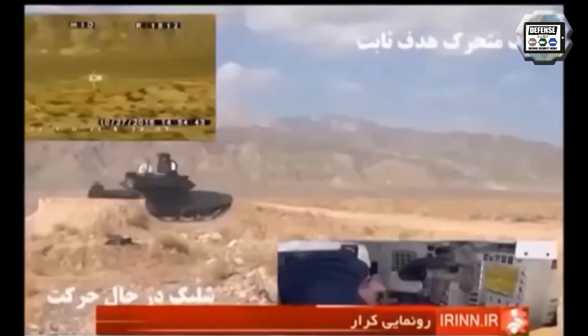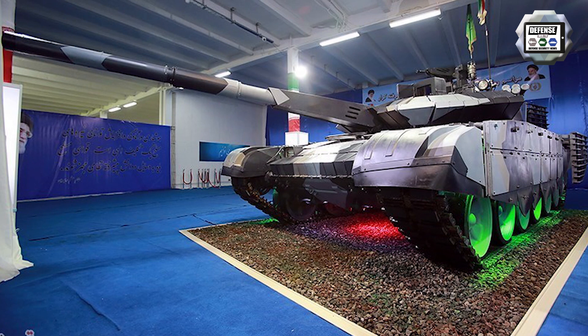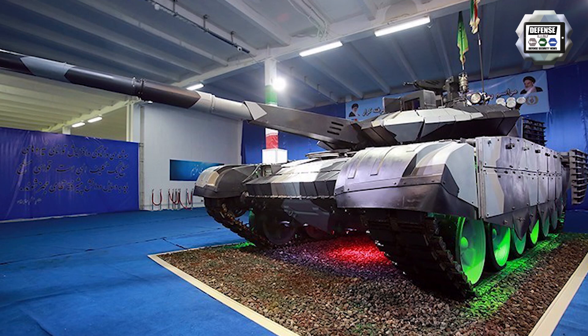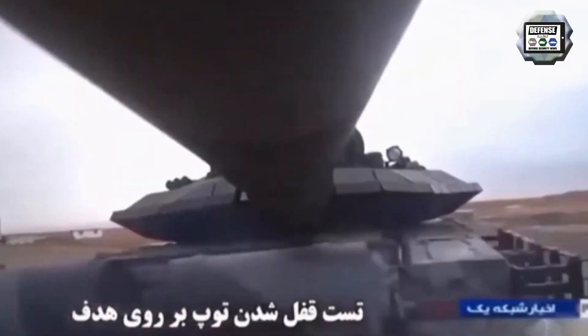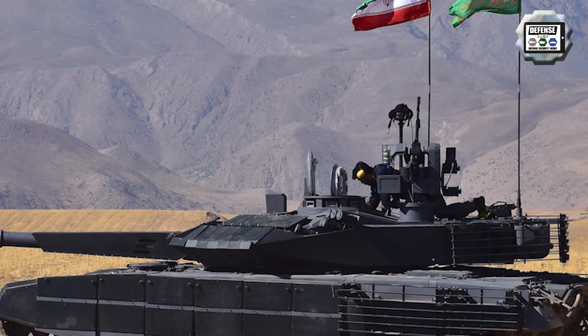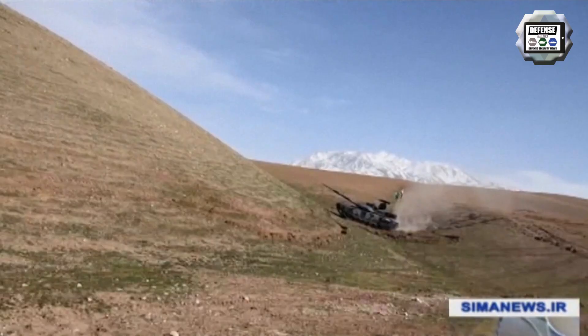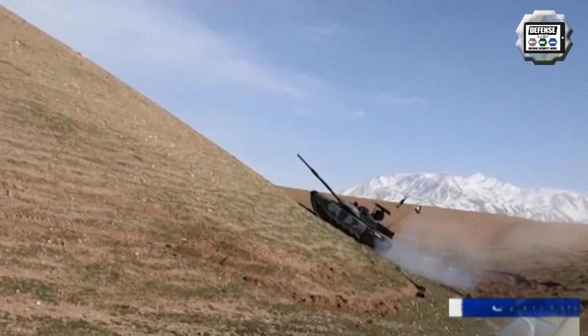The Karar is equipped with a new independent sight for the tank commander. The gunner has a day, night, and thermal imaging fire control system usable under all conditions. A camera is mounted to the left of the driver's position. On the top rear of the turret there is also a meteorological mast with sensors that automatically transmit wind speed, wind direction, air temperature, and atmospheric pressure data to the fire control system.